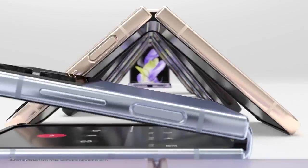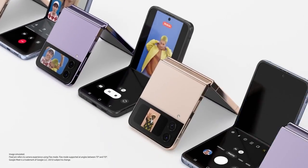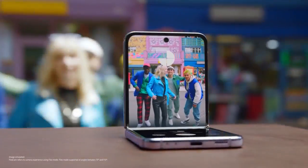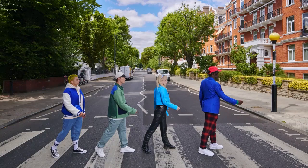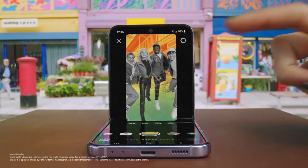FlexCam gives you the freedom to express yourself, from video calls to videos to selfies, even from the cover screen — all hands-free. Preview your selfie and include your whole crew hands-free, shot after shot after shot. Even Instagram is optimised for FlexCam.